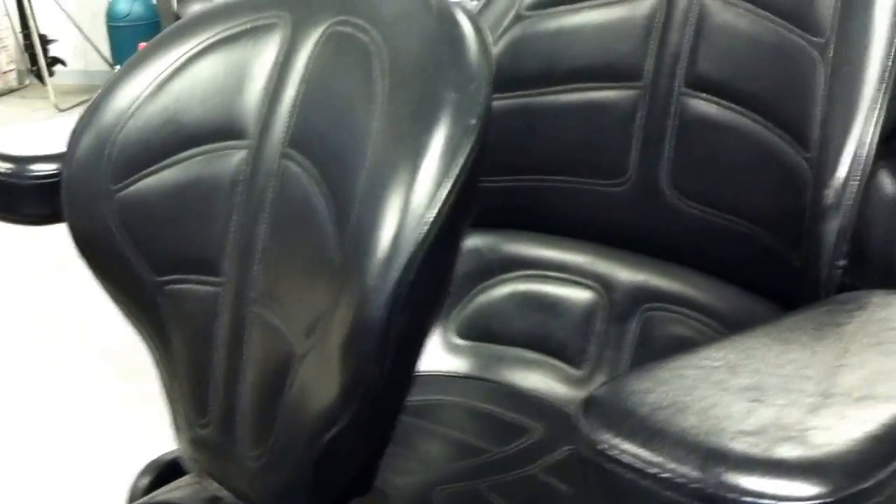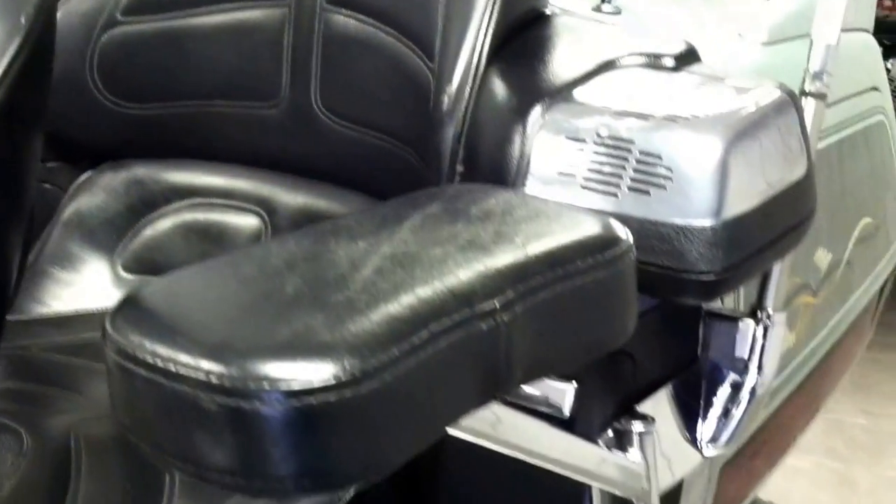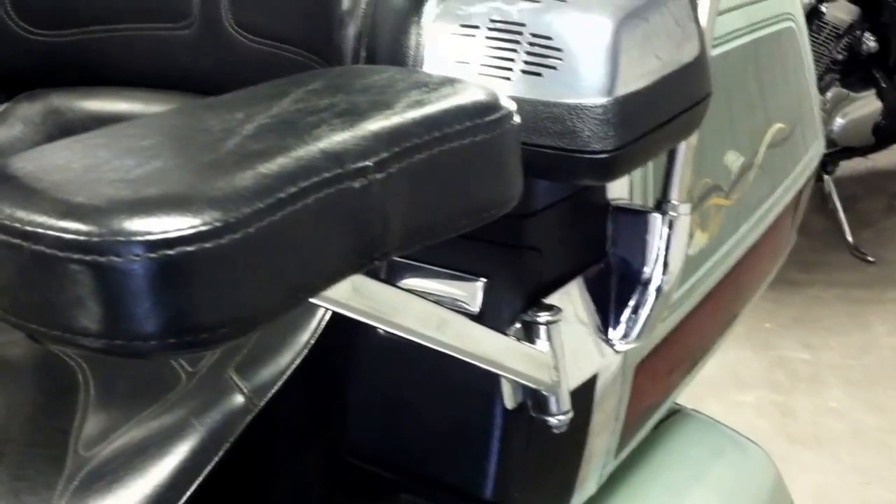Beautiful seat, custom backrest, armrest for the passenger. A little bit of extra chrome.